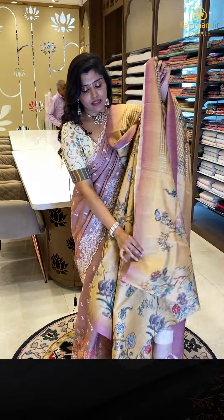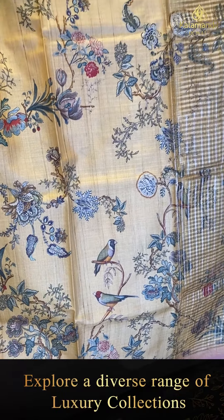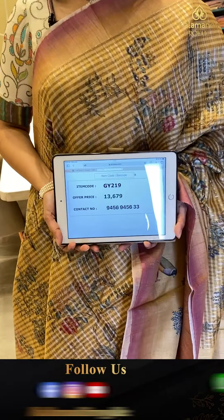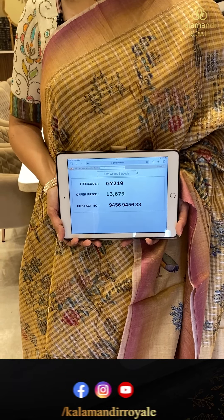There is also an orange-leaf detail and a white shade option. The blouse comes as a plain blouse, also with digital print on the back. The pricing details: GY219 is the code and offer price is ₹13,679.